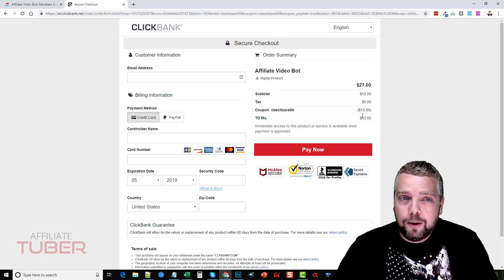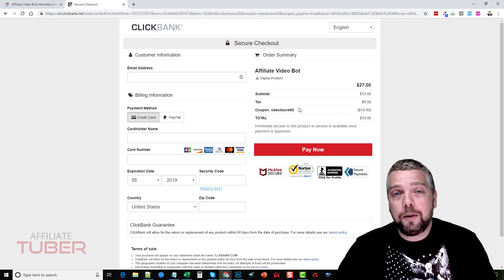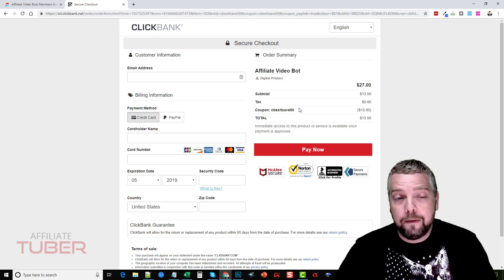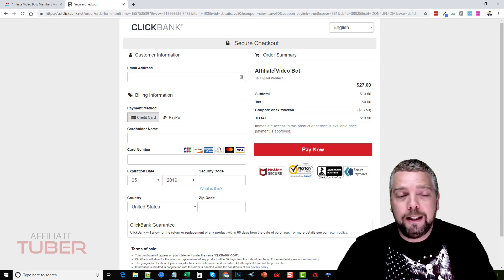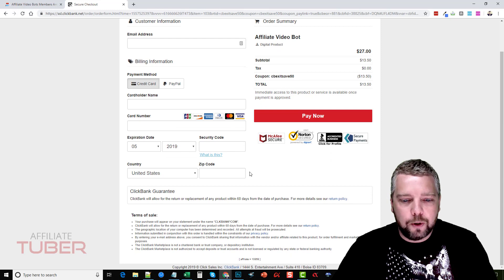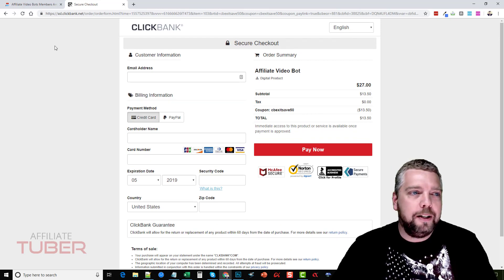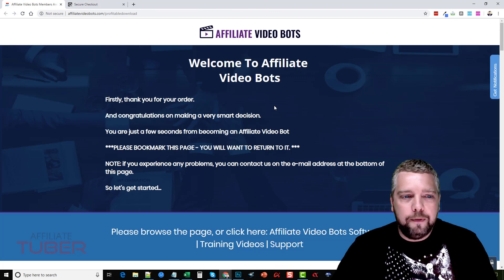I don't know how long that price is going to last, but I'll put the link directly under this video — it'll go to my website where you can also pick up some bonuses I'm offering if you buy through my affiliate link. You'll know you're going through my affiliate link when you come to Clickbank, scroll to the bottom, and see my affiliate ID — 10858. Even if it's only $13.50, you're still going to get those bonuses on my website page.